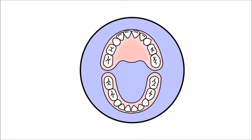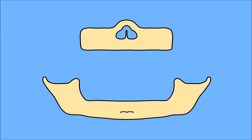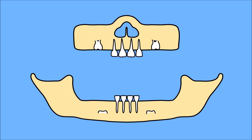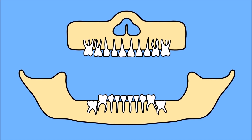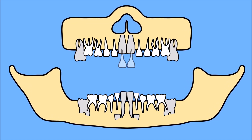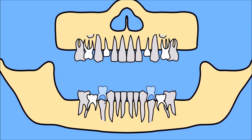Most children have 20 baby teeth — 10 on the top and 10 on the bottom. Baby teeth are essentially placeholders for your permanent adult teeth. They are a sort of guide for the permanent adult teeth to position themselves and push through in your jaw. And this is why your baby teeth fall out!